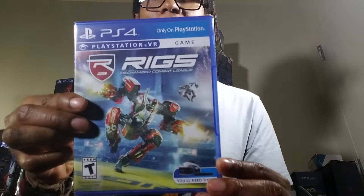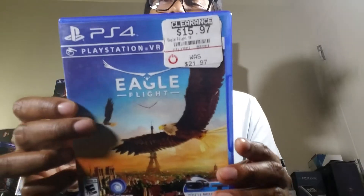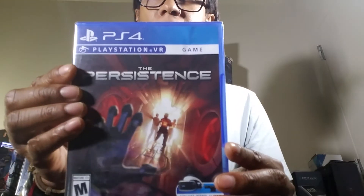I believe this is another hard-to-find UK game. And Rigs — not talking about John Riggs' channel, which is excellent, go check it out. Loading Humans — Loading Humans. VR just has a lot of titles. I have some extras so if you want to trade, let me know. Eagle Flight — I saw it at GameStop yesterday for almost nothing, on clearance. Here's The Persistence — I think I have the UK version of this too.